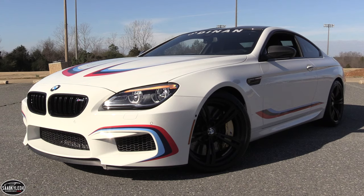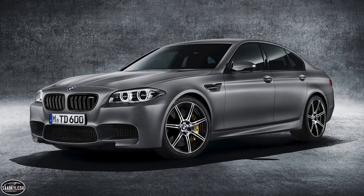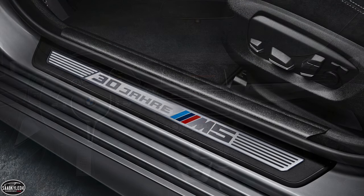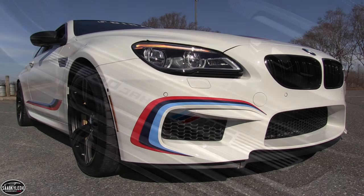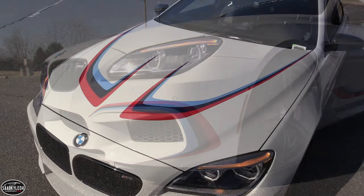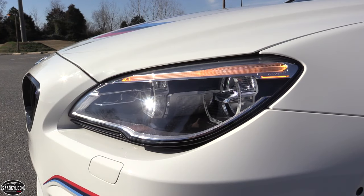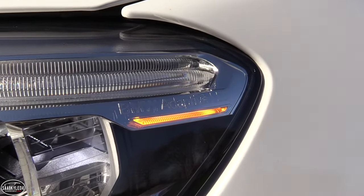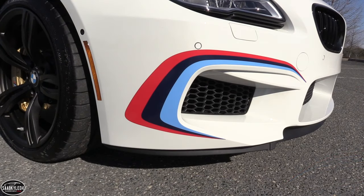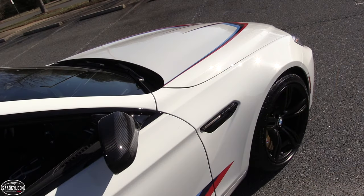Before diving into the M6 Competition Edition, we need to first go back to 2015, where BMW released the extremely limited 30th anniversary M5. When it came out, it was not only the most powerful M5 ever made, but also the most powerful production BMW up to that point. Building upon the competition package, which had been around for both the M5 and the M6 lineup since 2014, the 30th anniversary M5 came with even more power, plus a slew of other upgrades and special appointments. The 2016 M6 Competition Edition was limited to 120 units worldwide, 100 of which were destined for the U.S. It includes the revised competition package, also introduced in 2016, that boosts power to match the 30th anniversary M5.